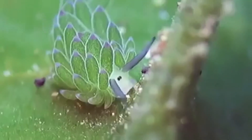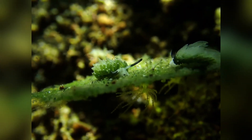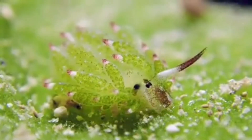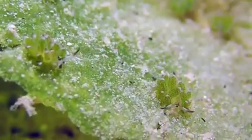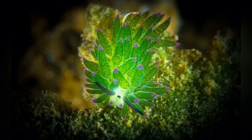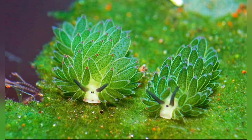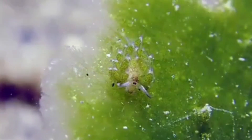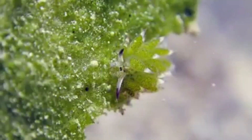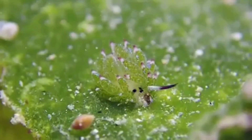So why care about a creature that's barely bigger than a speck of confetti? Because sea sheep represent a remarkable adaptation — one of the very few animals on Earth that can harness the sun's energy through stolen chloroplasts. They show us how inventive life can be, adapting in ways that blur the lines between plant and animal. Understanding leaf sheep also helps us appreciate the intricate balance of marine ecosystems. If one tiny slug relies on certain algae, which relies on certain sunlight conditions, which relies on stable climate patterns, then preserving our oceans matters not just to large charismatic animals like dolphins or sea turtles, but to the smallest, most magical beings like the sea sheep as well.